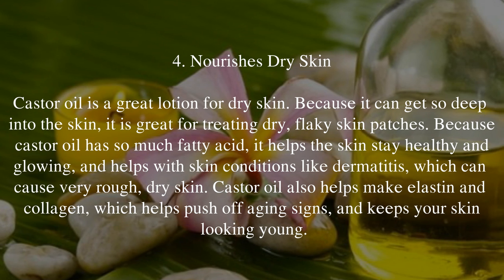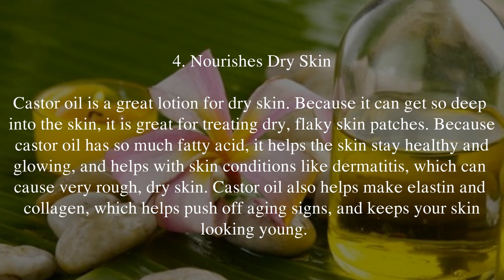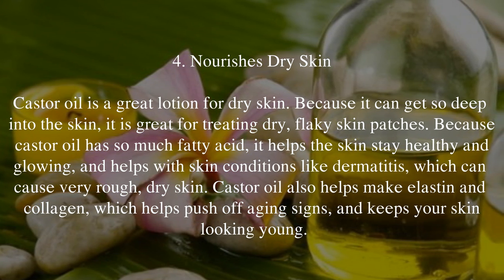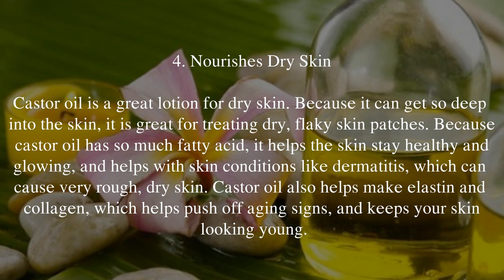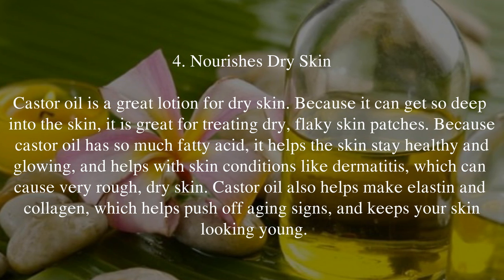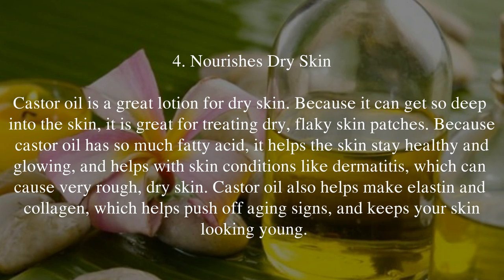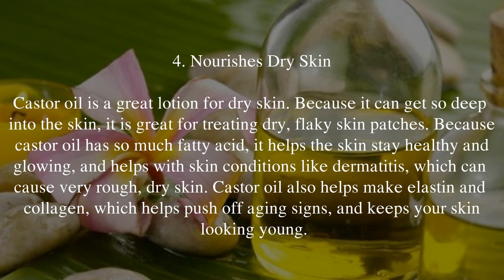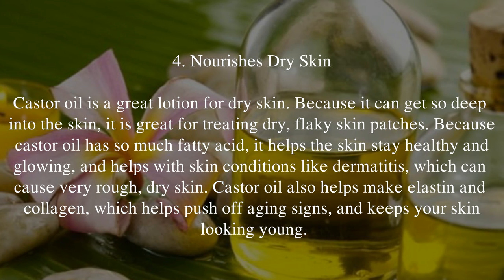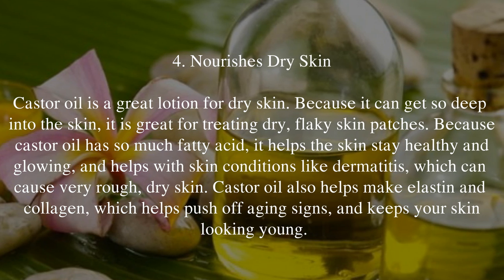4. Nourishes Dry Skin. Castor oil is a great lotion for dry skin. Because it can get so deep into the skin, it is great for treating dry, flaky skin patches. Because castor oil has so much fatty acid, it helps the skin stay healthy and glowing, and helps with skin conditions like dermatitis, which can cause very rough, dry skin. Castor oil also helps make elastin and collagen, which helps push off aging signs and keeps your skin looking young. Mix an even amount of castor oil and coconut oil and rub it into the area of dry skin. Wait 20 to 30 minutes and then take a shower. Do this every day.